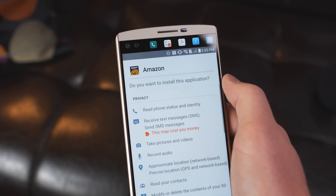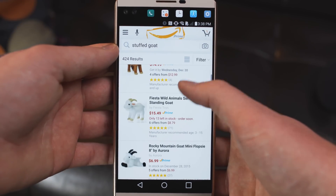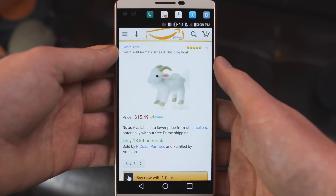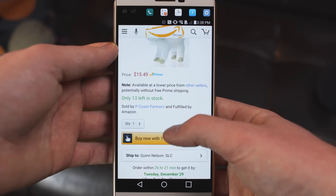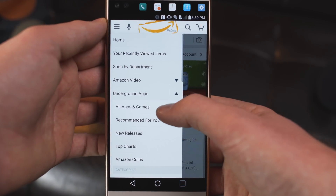Once you've got the app installed, the great thing about the new version is that the Amazon App Store is directly integrated into the regular Amazon shopping app, so it's going to look instantly familiar. There are not two applications cluttering your home screen — it just adds a little section to your existing Amazon app. So you can shop for items on Amazon as you normally would, or pull the sidebar out and select the App Store section.